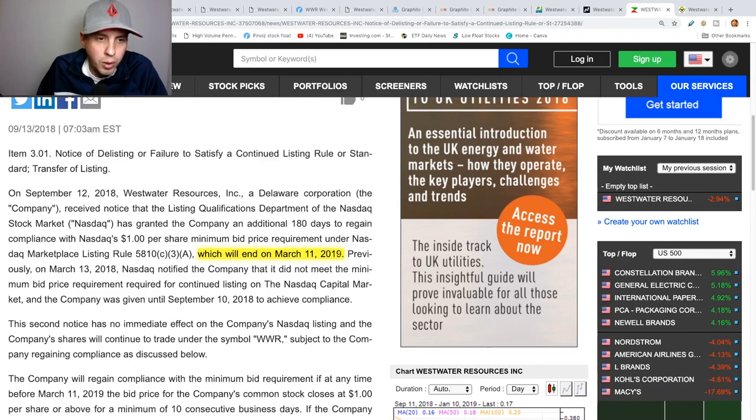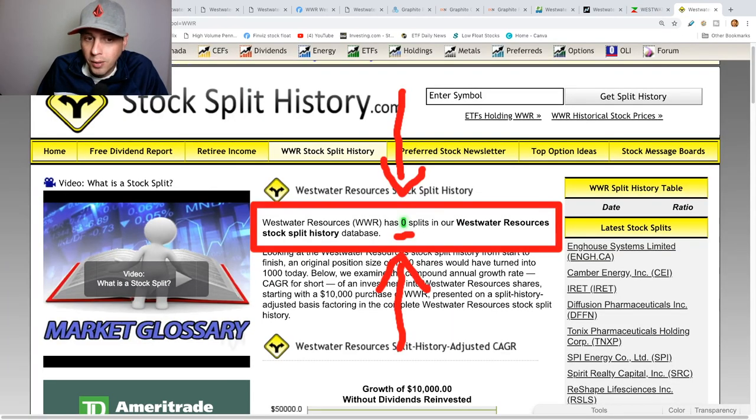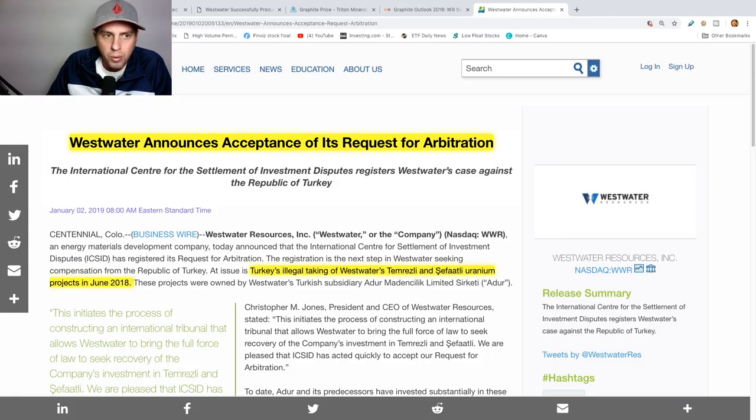Another good thing — you always want to know this: they've had zero reverse splits so far, never had one yet. But it looks like they might be coming close to it since they don't make a dollar.